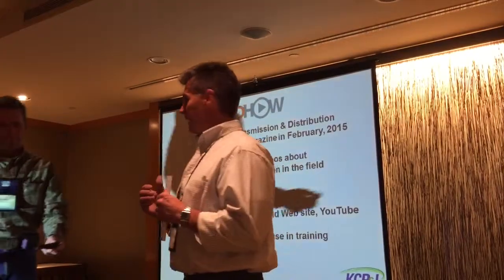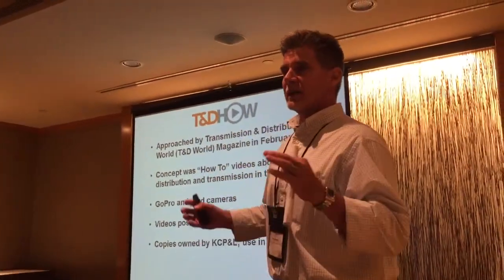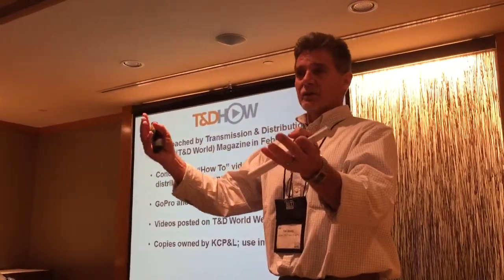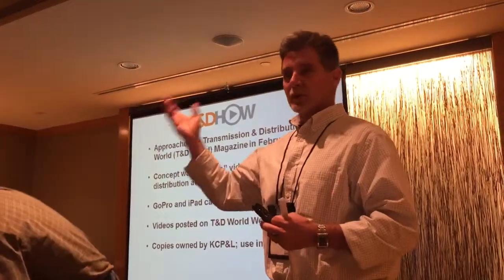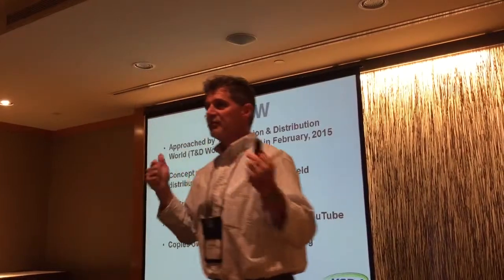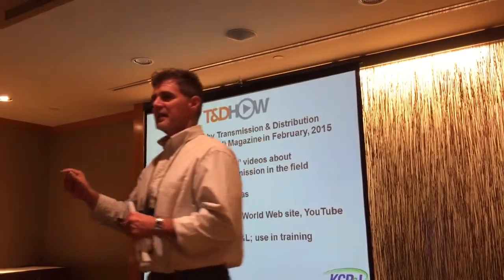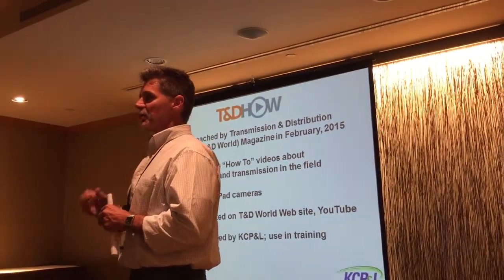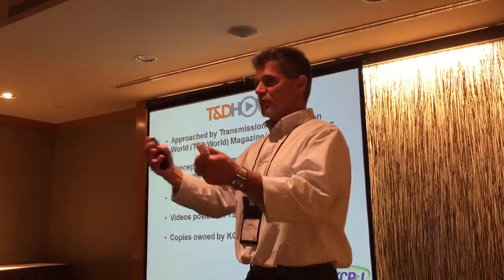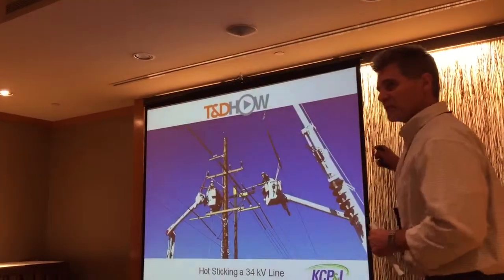He came up with an idea: how can we get guys in the field and make a YouTube video? Why don't we just put a GoPro camera on their hard hat and video them with an iPad, and put this out in little segments of different tasks? What he wanted from us was just things that you guys would like to see — hits that you guys would be interested in looking at. So we came up with a few, and I'm going to show you some of them.